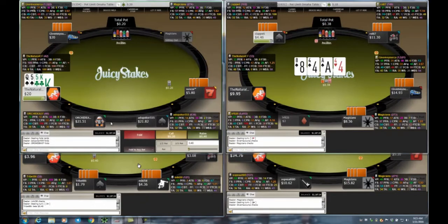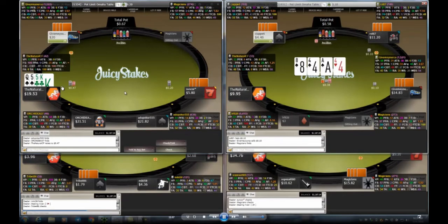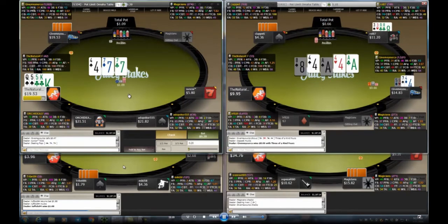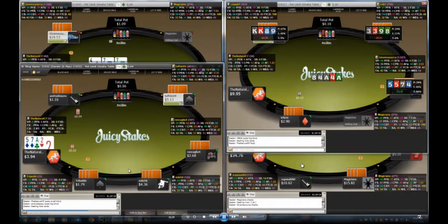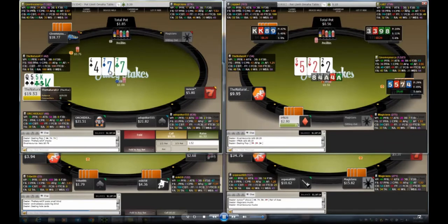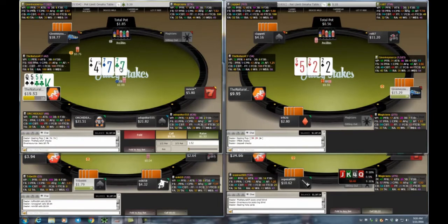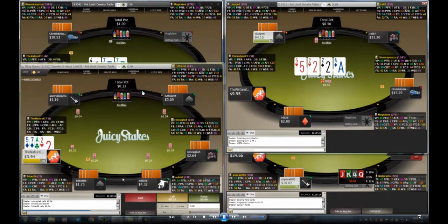Four tables going: $0.20, $0.10, $0.20, and $0.04 PLO — a nice mix. On table one I'm double-suited with a pair of fives, suited to the king and queen. I raise this hand in the cutoff looking to hit a flush draw, maybe a set. I hit nothing but I'm only against one player. He bets; sometimes you can check-raise here if you think the guy's capable of folding, but most of the time I just let it go and wait for a better spot.